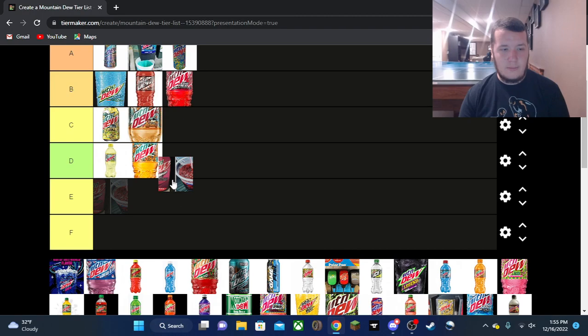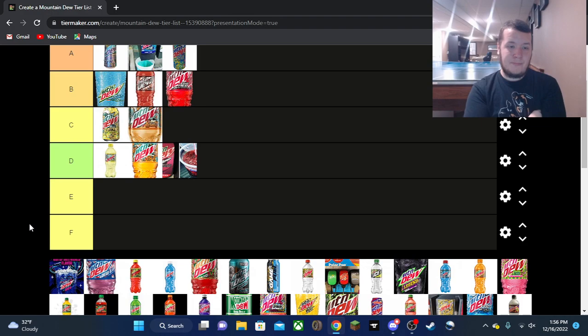Cyclone — I think I was a little harsh putting it all the way down in E tier, so I'm moving it up to D. I haven't had it in a while, but I remember it being not great at all. It gave me big Sangrita Blast vibes — I've never had Sangrita Blast but I'd love to review it one day; I don't think it's ever coming back. Cyclone just really wasn't great.